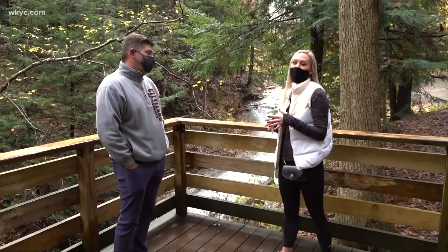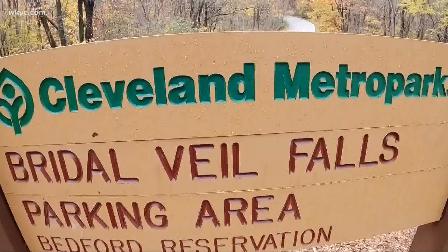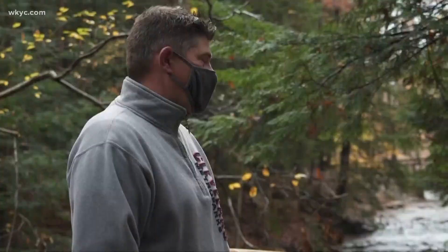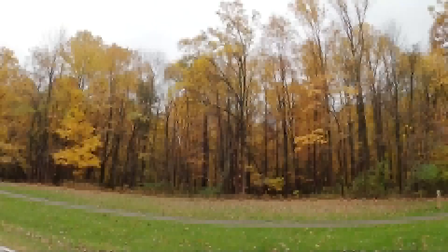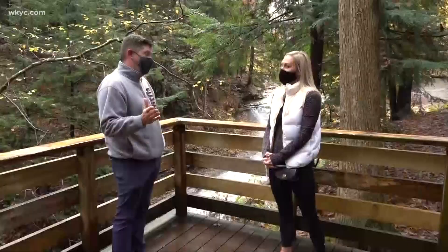I am here with Brian Zimmerman, the CEO of Cleveland Metro Parks. First of all, it is gorgeous here. We're in Bedford Reservation, one of 18 Cleveland Metro Parks reservations with more than 24,000 acres. And by far, this is one of the most beautiful reservations of all the Cleveland Metro Parks.